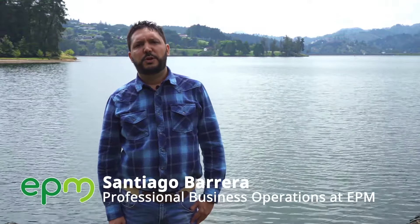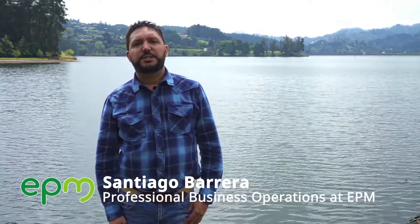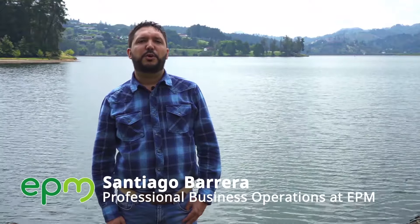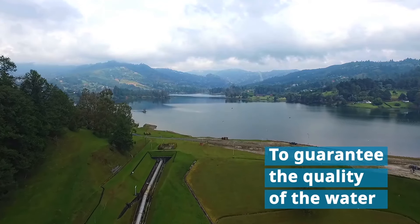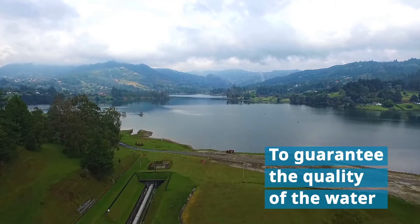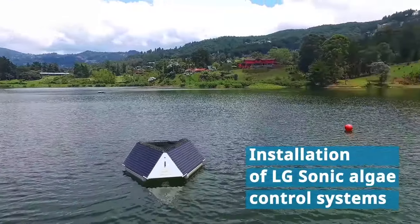I'm a biologist at Water Utility EPM and in charge of coordinating the operational engineering team. In our team we're looking for the best options to guarantee the quality of the water. One of these options are the systems we're working with here at Le Fay Reservoir.